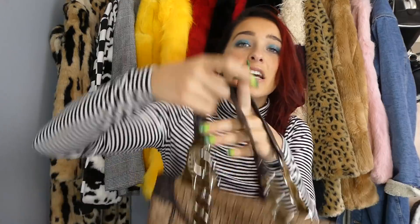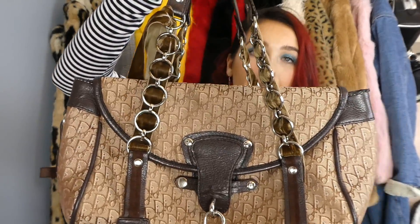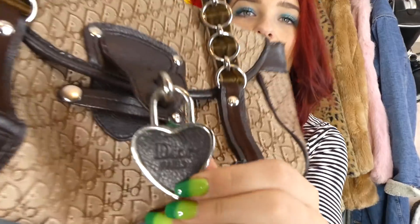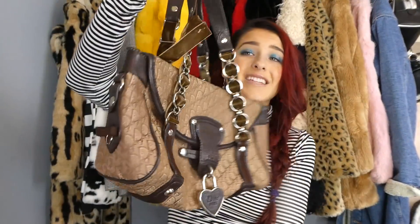The next bag is one I've been on the hunt for — I found this Dior mini monogram bag. Not sure if it's authentic whatsoever, but it's just so cute. I had to pick it up regardless. I love the little Dior heart right there. And if it is authentic, that is a big score.